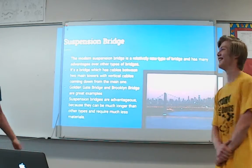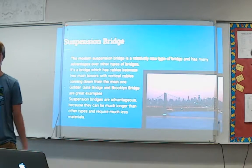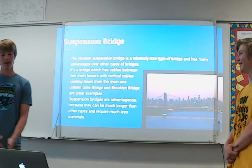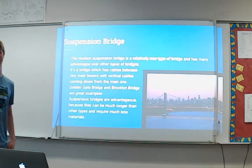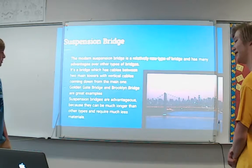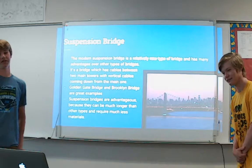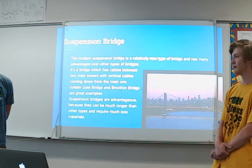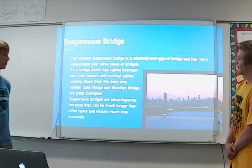The modern suspension bridge is a relatively new type of bridge and has many advantages over others. It has cables between two main towers with vertical cables coming down from the main ones. The Golden Gate Bridge and the Brooklyn Bridge are great examples of suspension bridges — they can be much longer than other bridge types and require much less material to build.